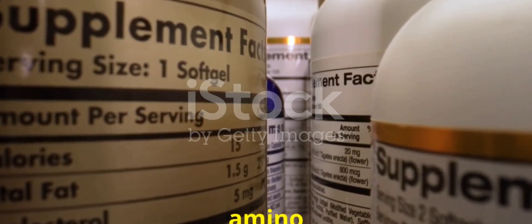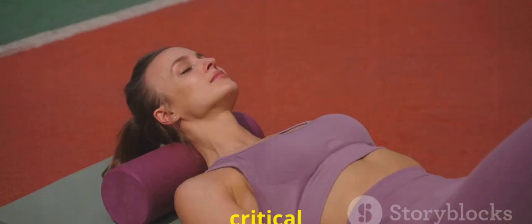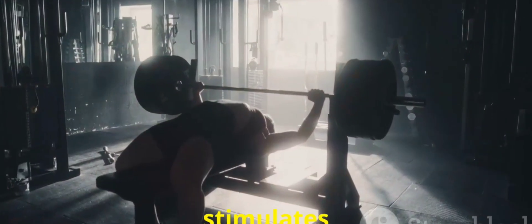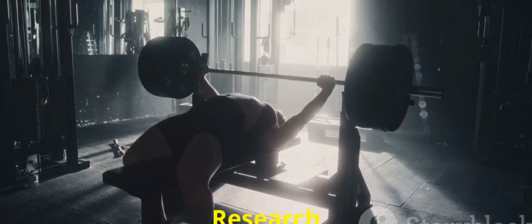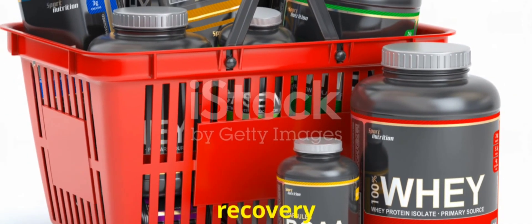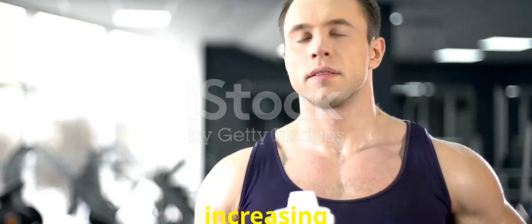BCAAs are composed of three essential amino acids — leucine, isoleucine, and valine — which are critical for muscle repair and reducing soreness. Leucine stimulates muscle protein synthesis. Research shows BCAAs reduce exercise-induced muscle damage and speed up recovery.